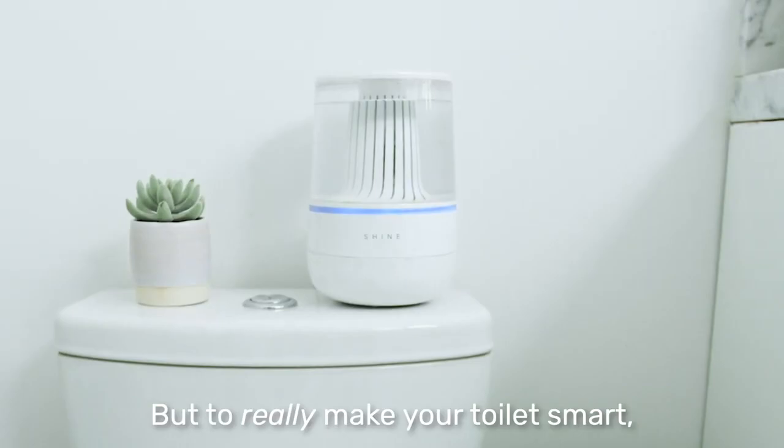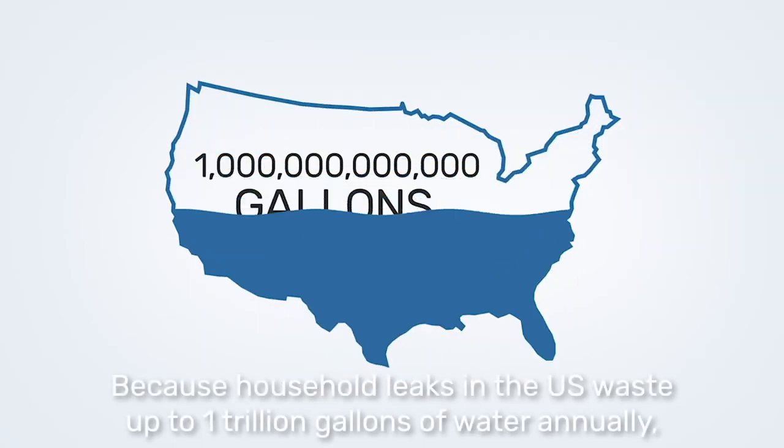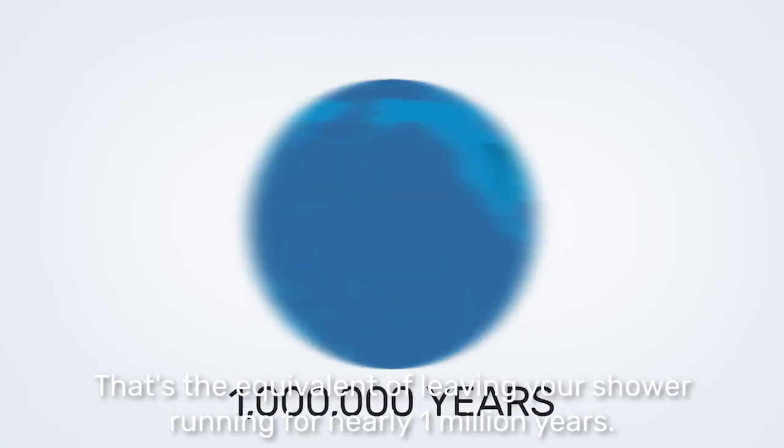But to really make your toilet smart, Shine can detect the first sign of a leak or flood. Because household leaks in the U.S. waste up to one trillion gallons of water annually — the equivalent of leaving your shower running for nearly one million years.